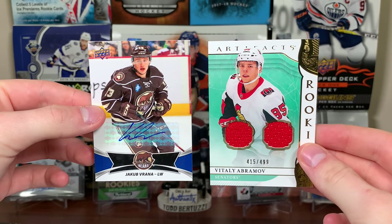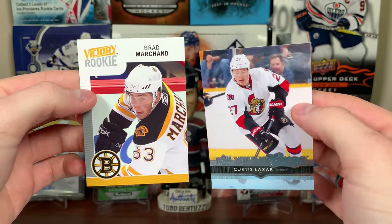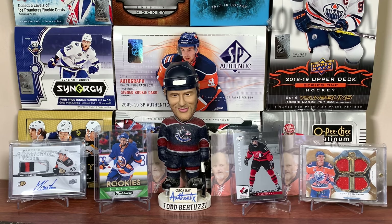So yeah guys, there's 20 random packs. Those are probably the two best cards — these are alright as well, could have been worse. Stay tuned for more breaks to come. As always, thanks for watching, and I'll see you guys later.